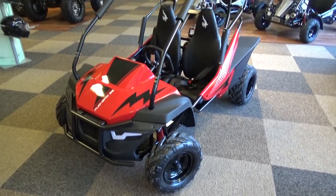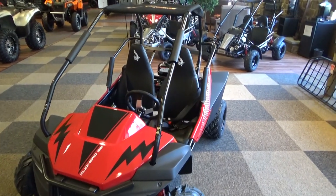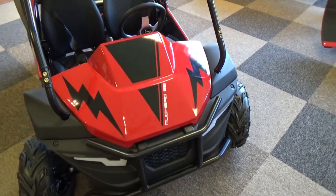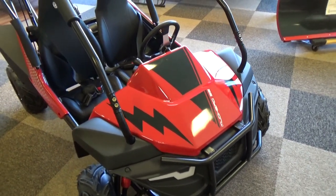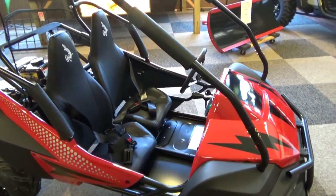This is the brand new Hammerhead Mudhead SE with limited availability right now. Hammerhead is owned by Polaris Industries, and Polaris has really updated the styling of the Mudhead with this SE version.